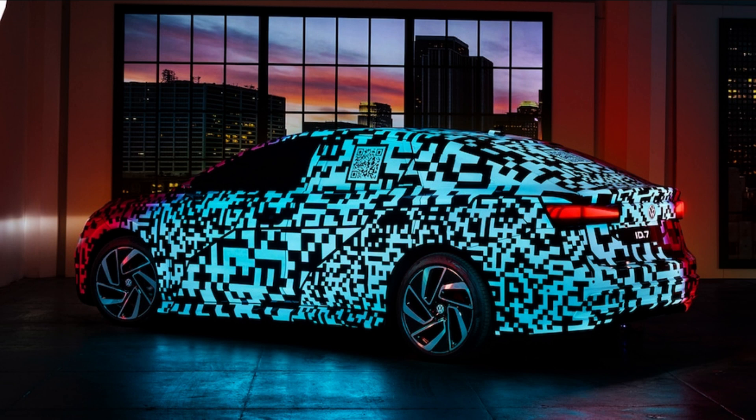The new ID.7 will be VW's sixth model introduced on the MEB platform, following the ID.3, ID.4, ID.5, and Chinese ID.6 SUVs, and the ID Buzz. The sedan promises to be one of the more aerodynamic models, with the company hinting its overall drag coefficient will be near the ID Aero concept's previously announced 0.23 measurement.